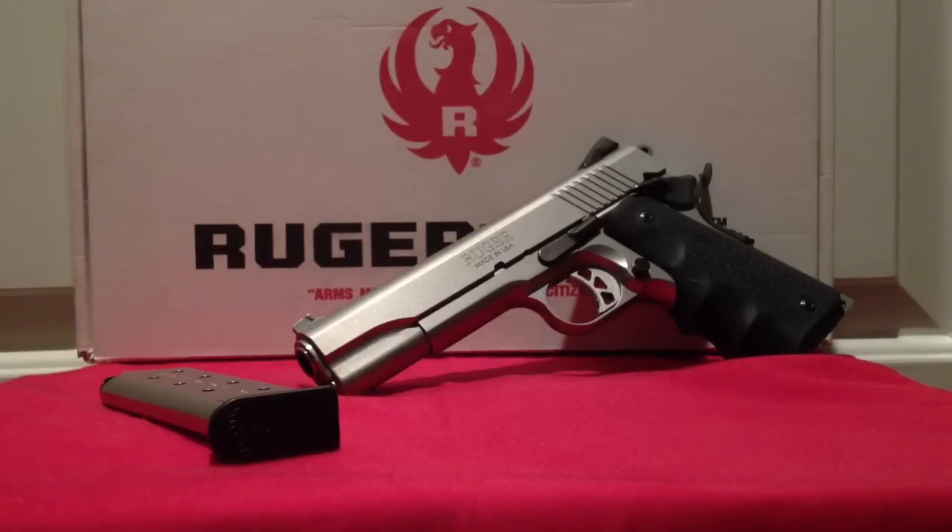Quality-wise, it's held up. It's a great gun. I've shot a lot of different types of 1911s, some really expensive ones, and I shoot this one the best. I've shot $3,000 guns from Nighthawk Custom before, and I can shoot the same group with this gun as I can with those — and this gun is $700. So it's done great.